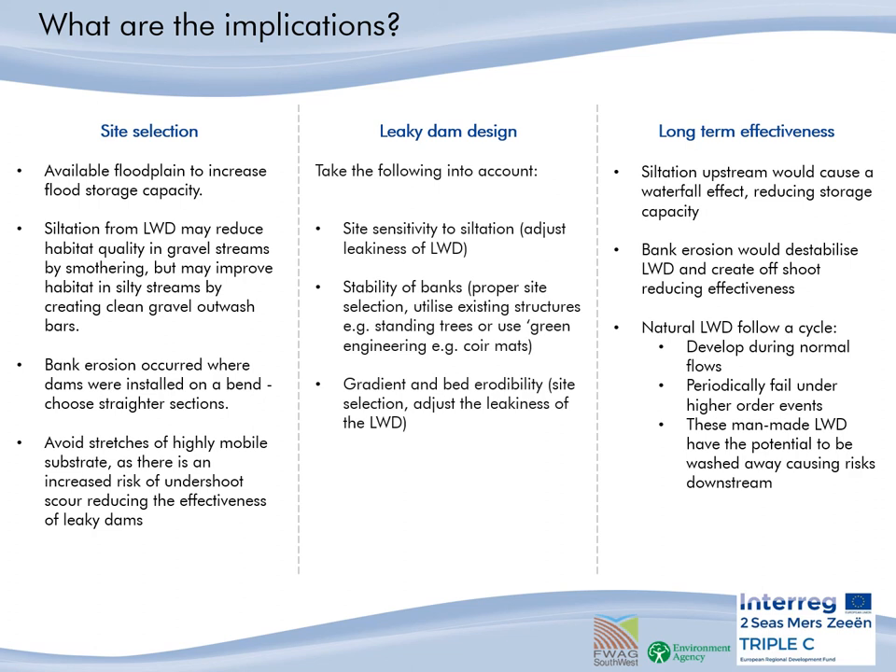Regarding the long-term longevity of the dams: siltation upstream would cause the bed to rise and a waterfall to be created, reducing storage capacity over time. Bank erosion would destabilise the leaky woody dams. It is important to note that natural woody dams are not permanent features — they have a life cycle. They develop during normal flows and then periodically fail during higher rainfall events. These man-made leaky dams have the potential to be washed away, causing risks downstream.